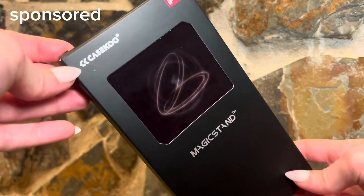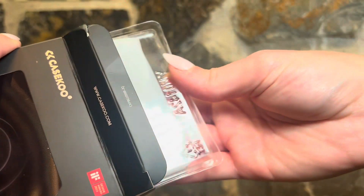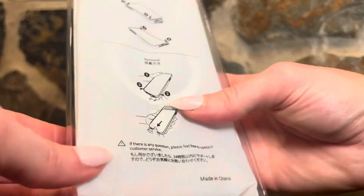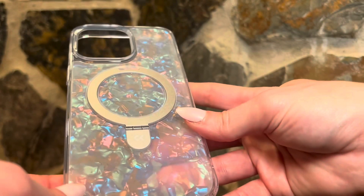Thank you so much for sending me this phone case because I needed it — I'm always on the hunt for a great phone case. I have found it, especially when it comes with stickers; that is such a nice touch. I'm not kidding how many phones I've been through because I've dropped them — this is insane.